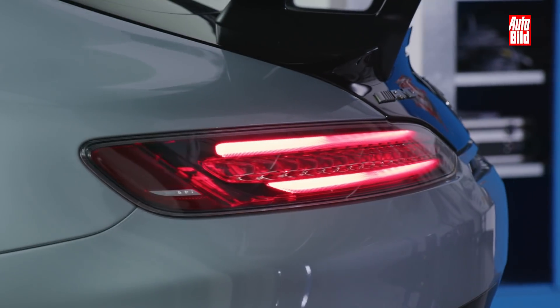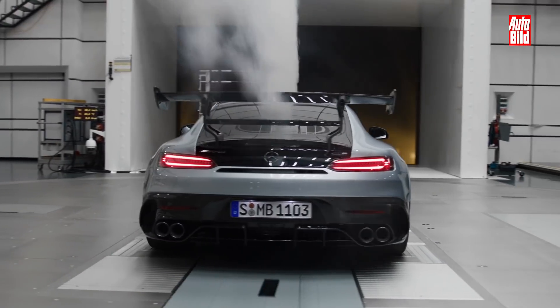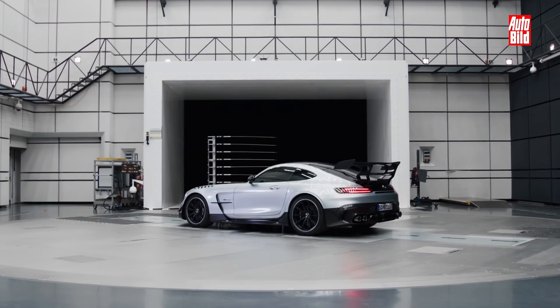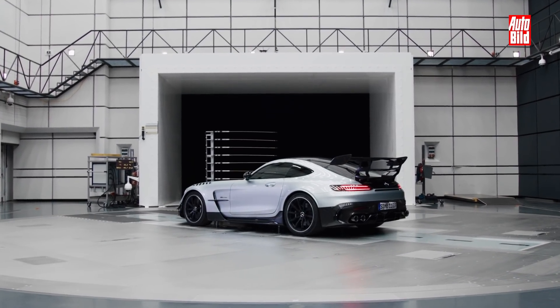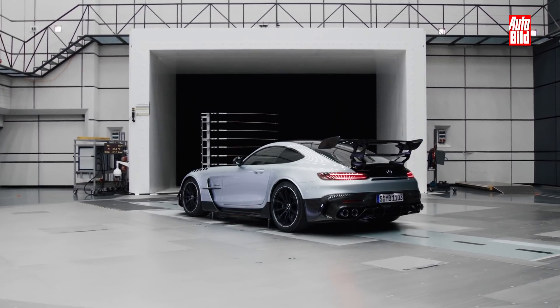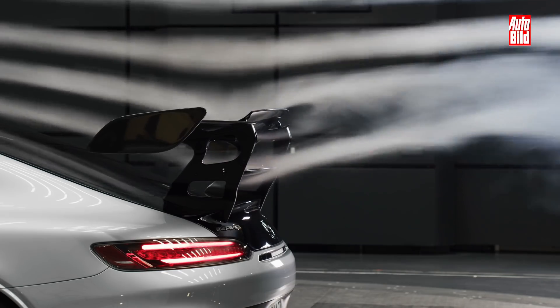Eine neue Heckklappe aus – dreimal bitte raten – richtig, Carbon, und ein Doppeldiffusor am Heck, um nur die wichtigsten Teile zu nennen. Nicht zu vergessen die dünnen Glasscheiben, um weiteres Gewicht zu sparen. Die auffälligste Neuerung prangt aber auf der Heckklappe: ein doppelstöckiger Flügel – natürlich auch aus Carbon – alles Windkanal erprobt.